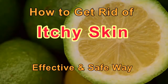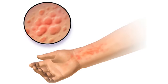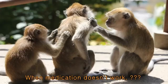How to get rid of itchy skin — an effective and safe way. When you have a skin problem, it may be itchy. Sometimes it's too itchy and you cannot stand it. When itching does not disappear, even though you took medicine, what do you do?